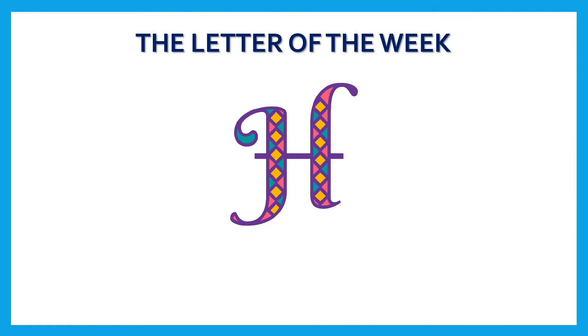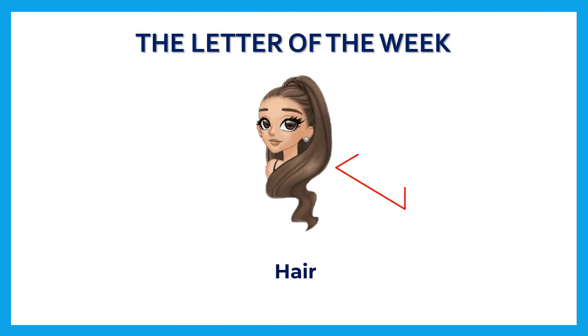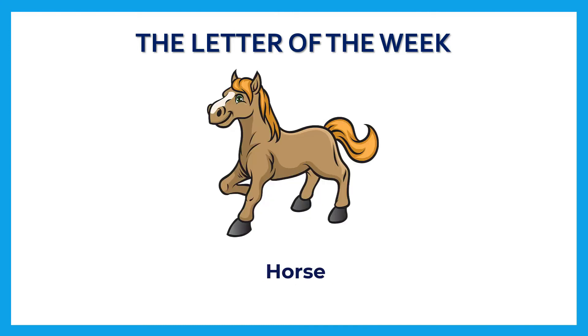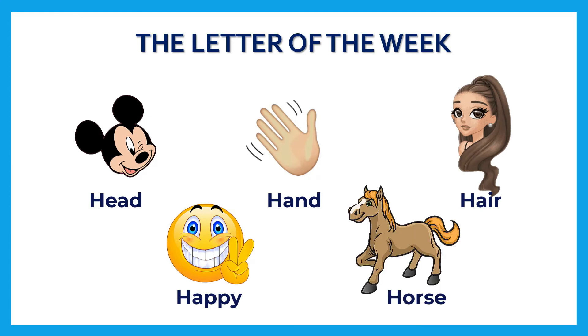Our next stop is a new letter, and the letter of this week is letter H. Let's see some words with letter H: head, hand, hair, happy, horse. Good job! Let's repeat them again: head, hand, hair, happy, and horse. Excellent job!